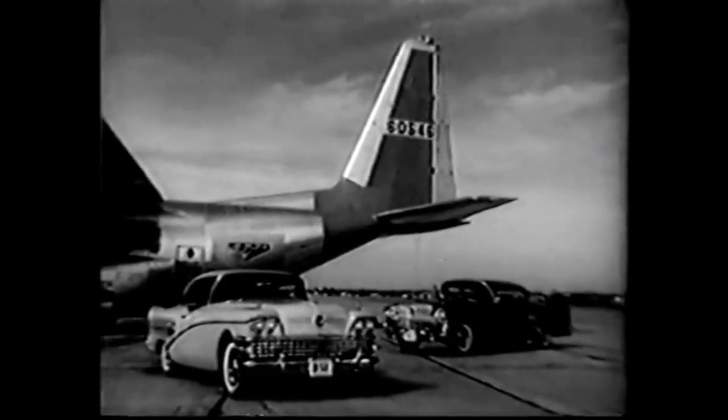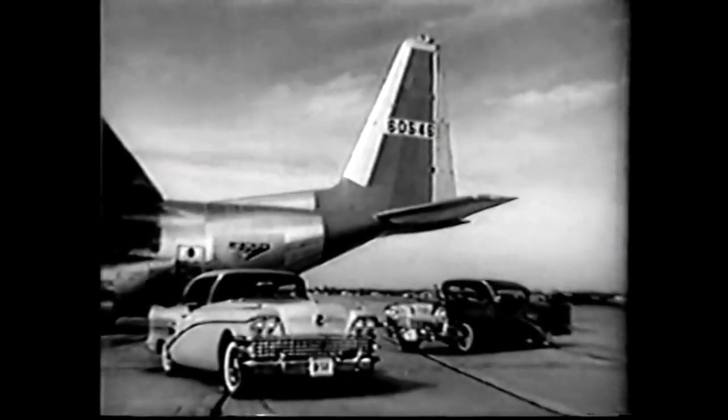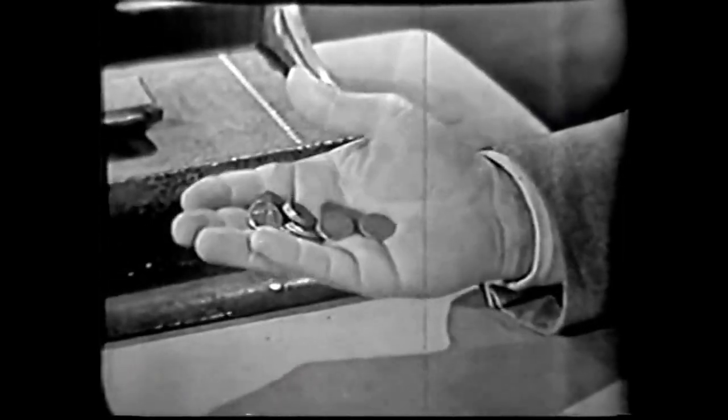Drive the car that looks and feels like flight on wheels — the Airborne B-58 Buick. It's a fact, friend: you can own a B-58 Buick for just pennies more a day than the so-called low-priced three. What's more, you can buy a Buick for less than 27 models of those smaller cars. So see your quality Buick dealer tomorrow for a demonstration.